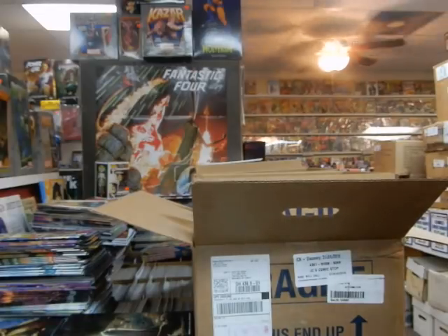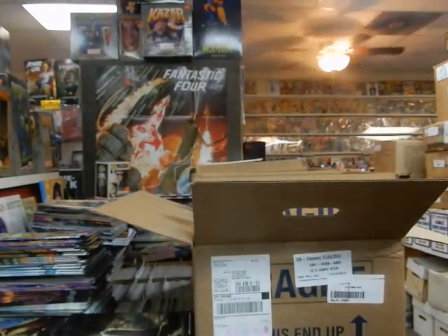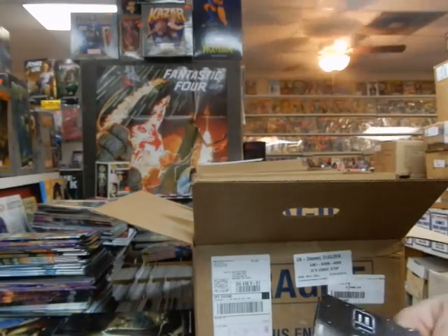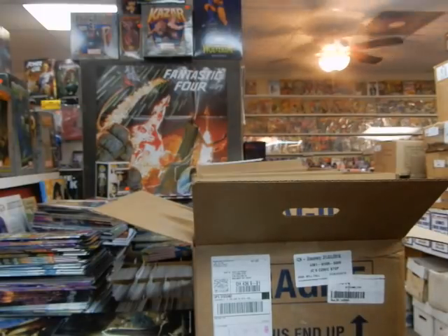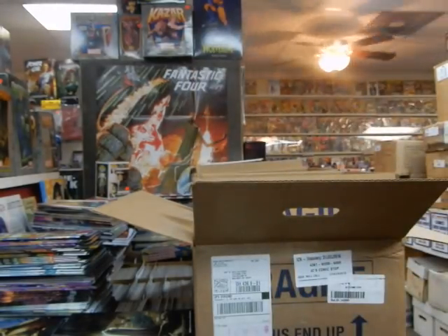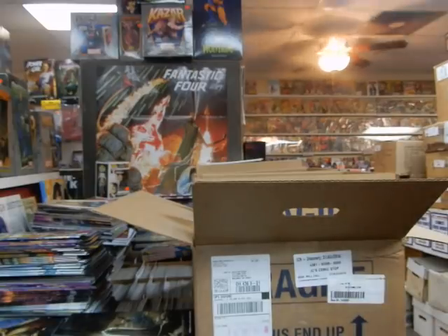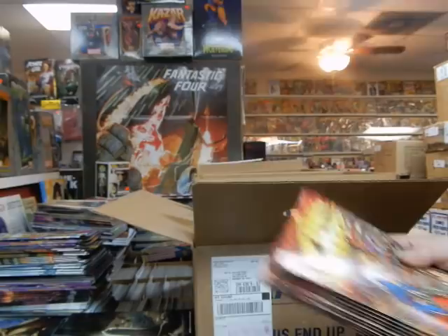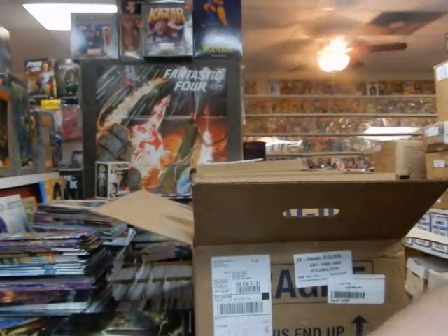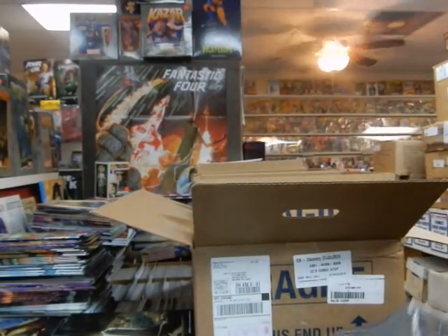New issue of Weapon Lost — Hunt for Wolverine number 4, final issue. Let me guess: they don't find Wolverine. Delta 13. Infinity Wars variant cover — I think I could order whatever quantities I wanted on those because I do have quite a few of those covers. And that is it for this box.